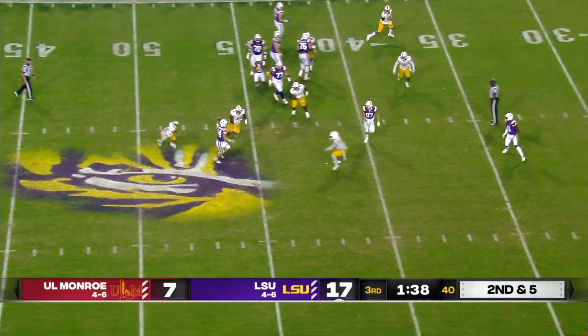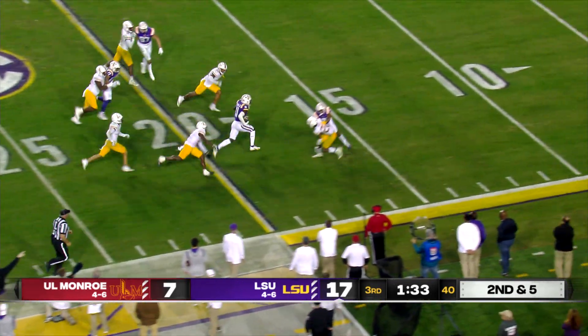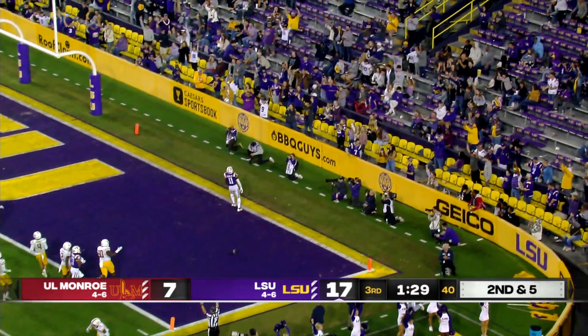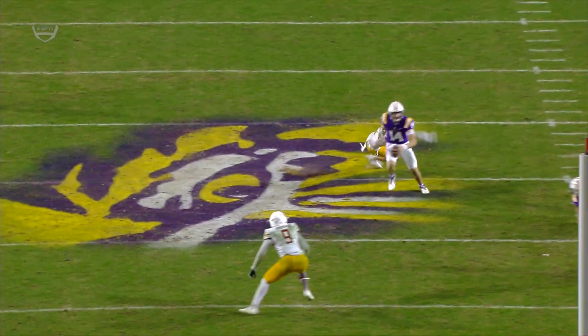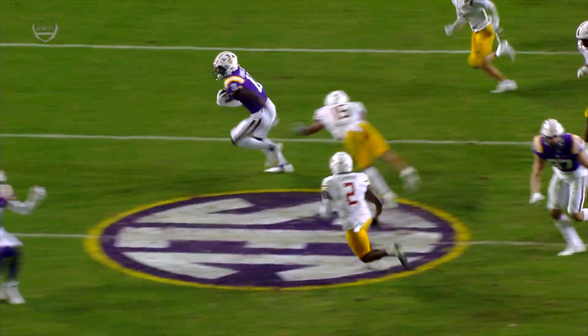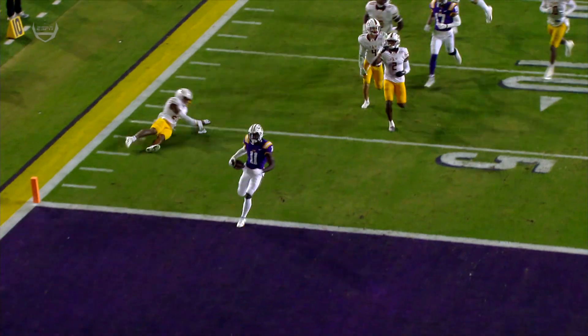Johnson stepping away from pressure, throws on the run, gets it to Thomas at the 34-yard line, middle of the field. He'll break it nearside, breaks a tackle at the 20, 15, 10, 5 — Touchdown, Fighting Tigers! Brian Thomas, the freshman from Walker, Louisiana, with his second touchdown on the season.